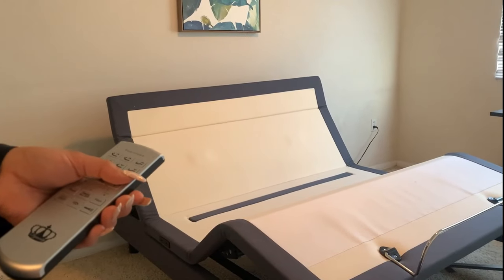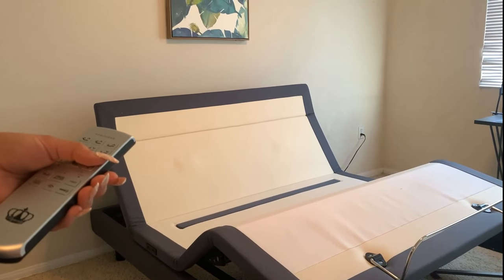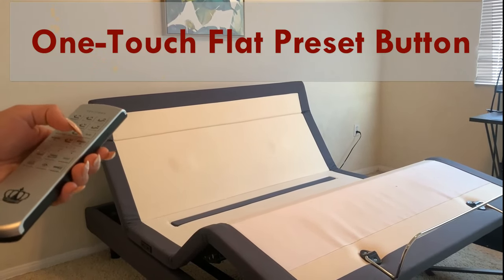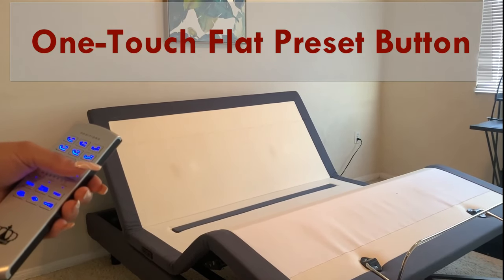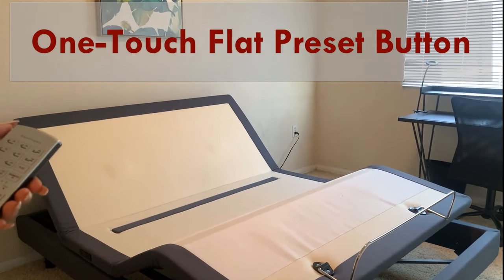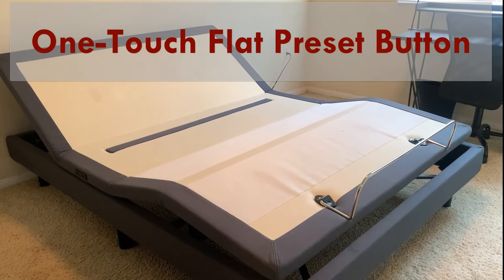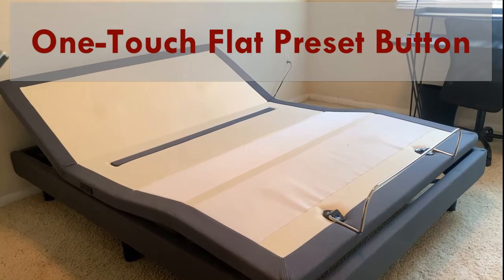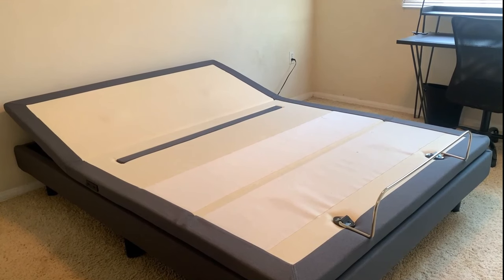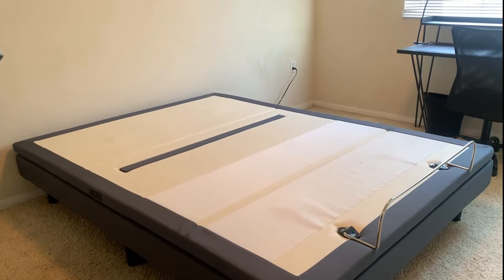Now let's say I've watched TV for a couple of hours and I'm ready to sleep. Instead of having to press the head down, pillow down, and foot down buttons multiple times, I simply press this one-touch flat button just once and it's done — the bed goes down to its original position. You will notice the bed goes down at a very slow pace, and that is for your own good. You don't want to feel like you're on a roller coaster, and the slowness adds an extra layer of safety: if something might get caught between the bed base and the decking, the slow movement gives you plenty of time to remove it.